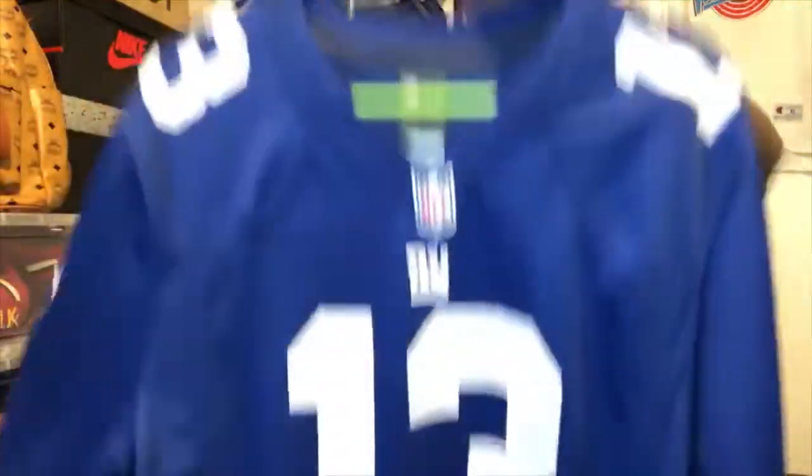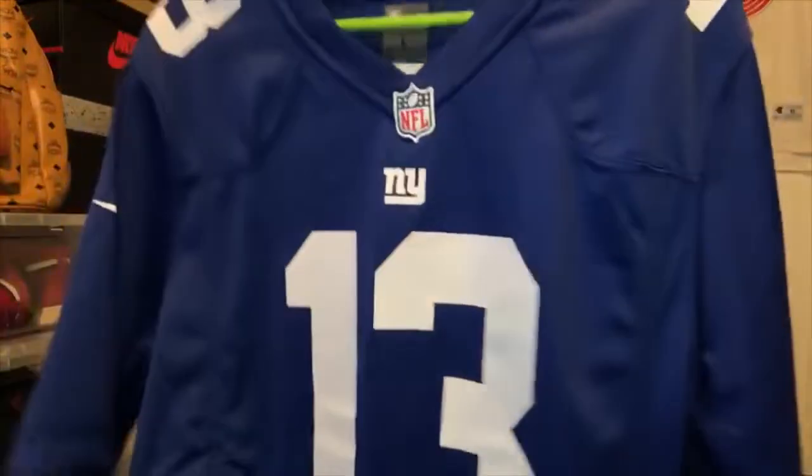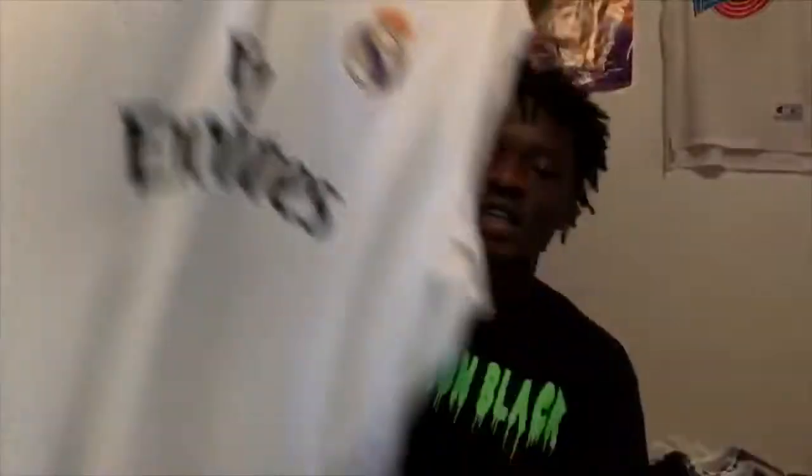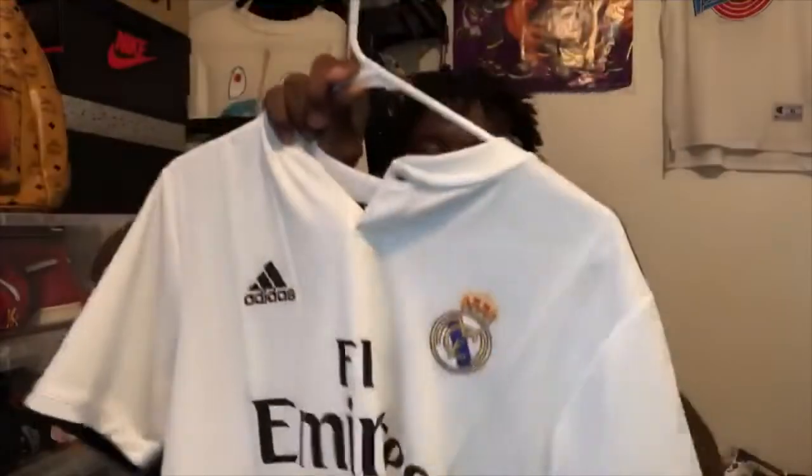I know OBJ doesn't play for the Giants anymore — he plays for the Cleveland Browns — but I just wanted to get this jersey. I like OBJ. On to the next one: this is the Real Madrid jersey that I picked up from TJ Maxx.